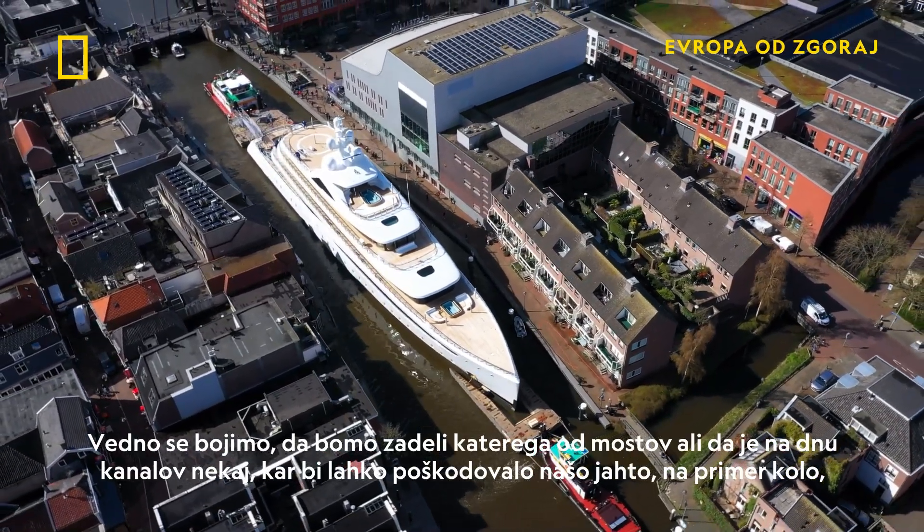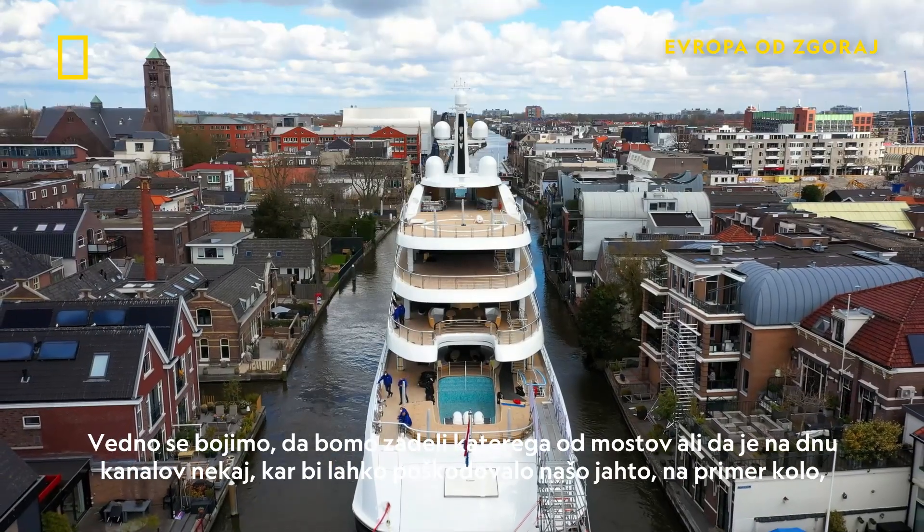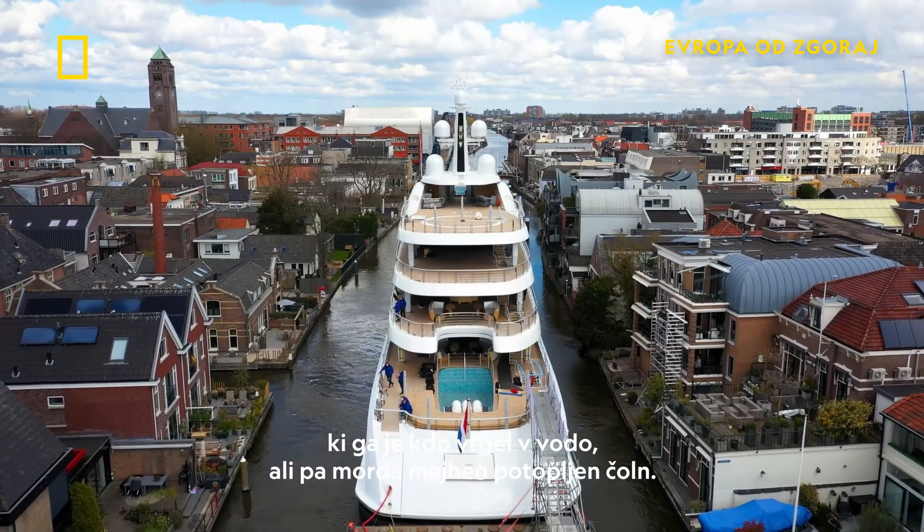We are always afraid that we hit one of the bridges, or that there's something at the bottom of the canals that's damaging our yacht — like a bicycle that was thrown in the water or a small, sunken boat.